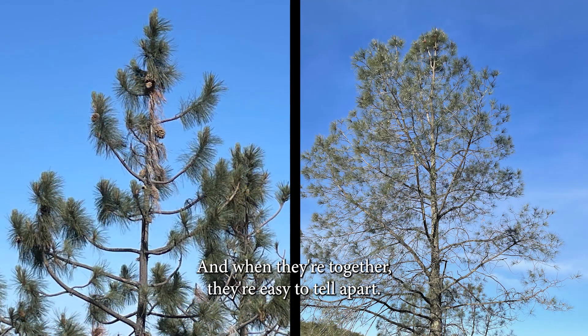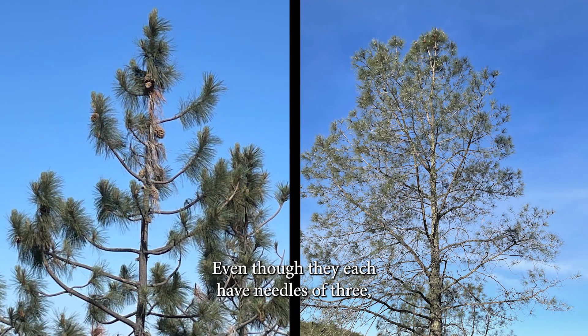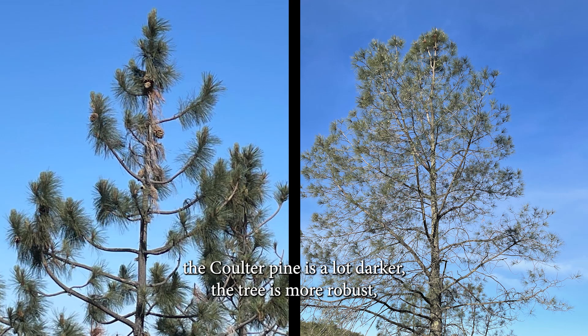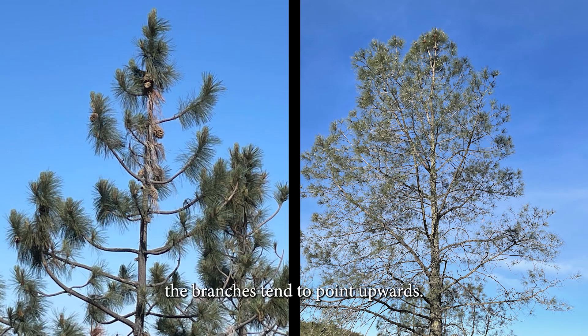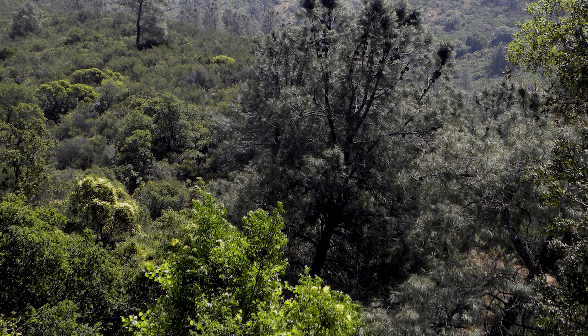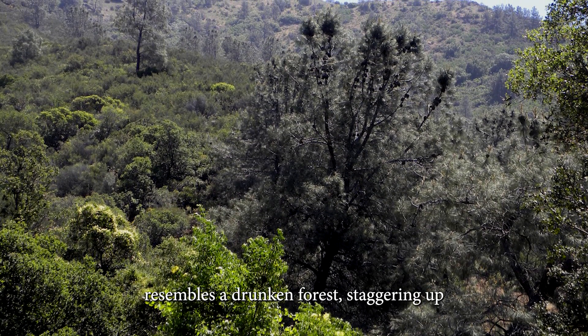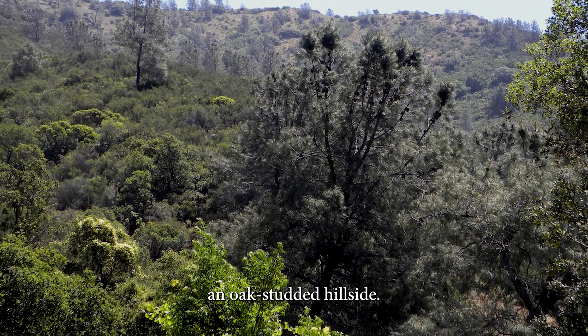When they're together, they're easy to tell apart. Even though they each have needles of three, the coulter pine is a lot darker, the tree is more robust, and the branches tend to point upwards. The gray pines, on the other hand, are wispy looking, often with multiple trunks. A forest of gray pines resembles a drunken forest staggering up an oak-studded hillside.